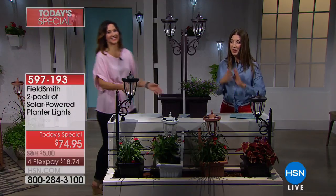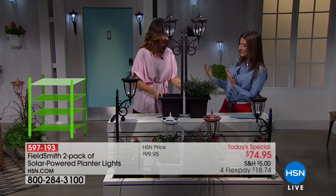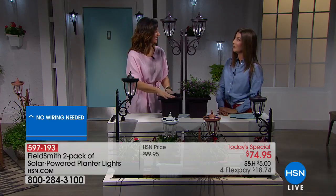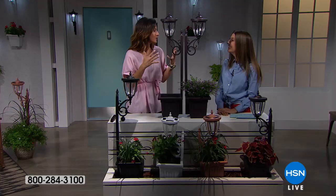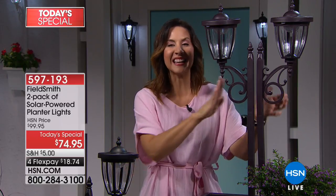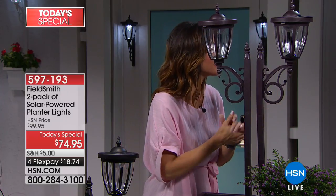Nobody else has this — we designed this exclusively for HSN viewers. Everybody loved the large lamppost, but we heard you wanted that charm and elegance anywhere, even if you live in a condo in the city with just a little outdoor area, or an apartment with a balcony. This can add that charm and elegance you can enjoy every single night with no work at all. It literally takes five minutes to build both of these. It's gardening without guesswork — you simply put your favorite flowers in and place it wherever you want.